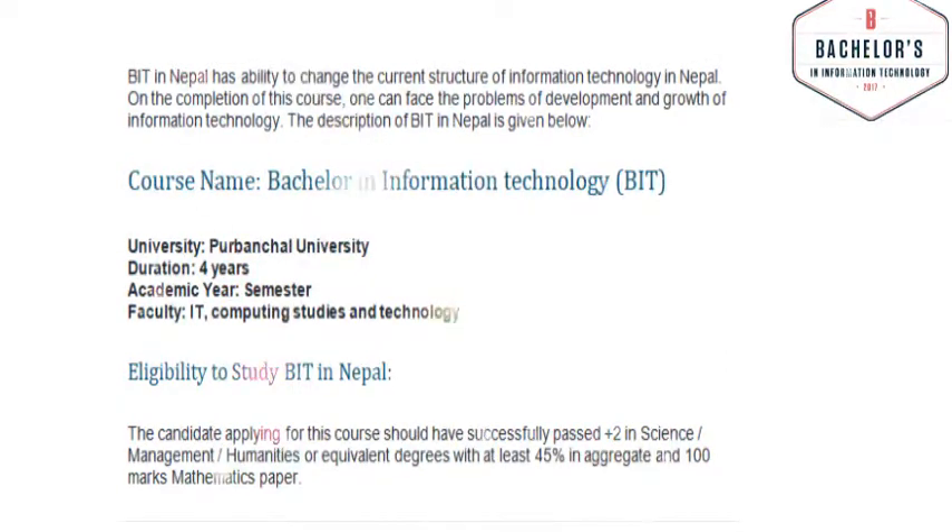The description of BIT in Nepal is given below. Course name: Bachelor in Information Technology (BIT). University: Purbanchal University. Duration: 4 years.